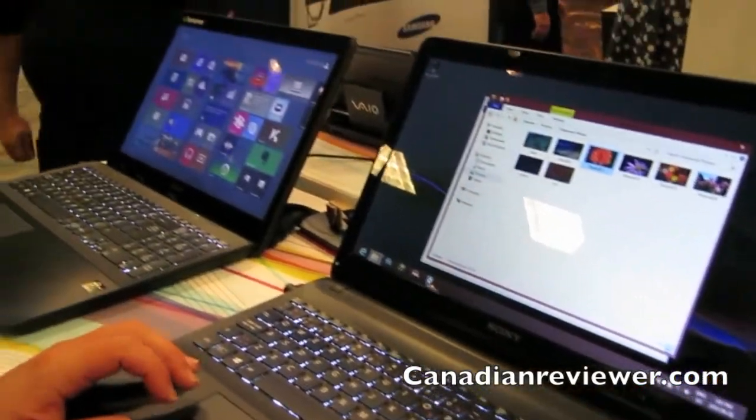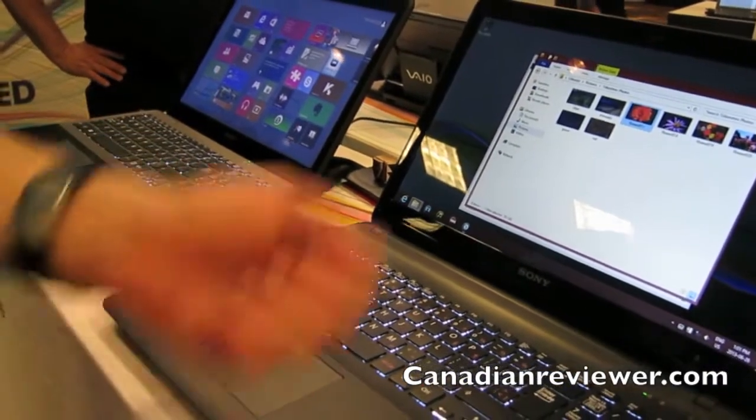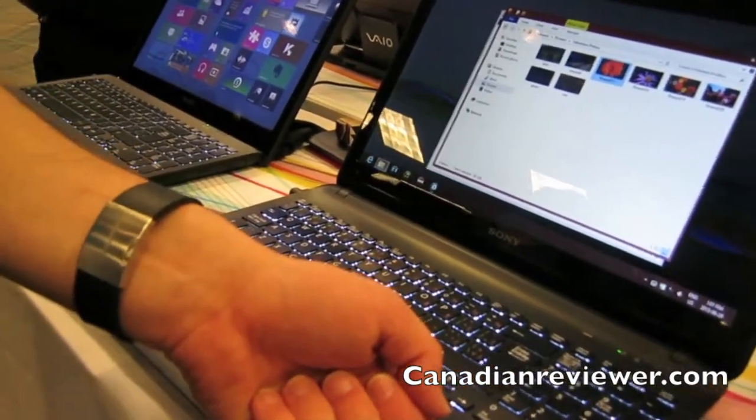Full backlit keyboards, NFC compatible. So meaning that if you have NFC headphones, for example, you can tap them to the pad here and listen to your music.